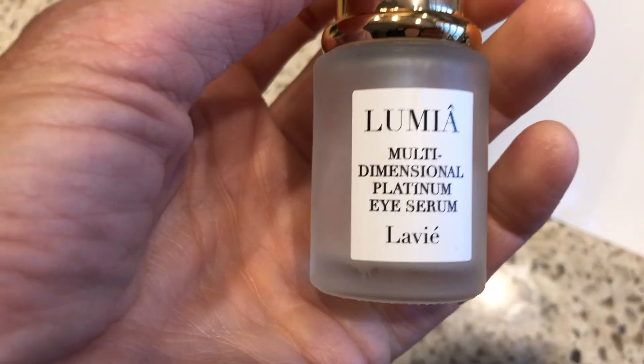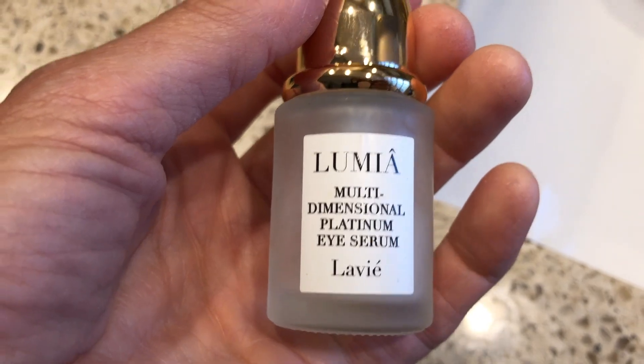My lids look smoother. My eyes look a little bit younger on the top. Obviously they're not going to be completely smoothed out — I'm 60 years old — but I really did notice a difference, and it's with my favorite skincare line. The product that really has made the biggest difference in my lids is this: it is the Lumia Multidimensional Platinum Eye Serum from LaVie Labs.